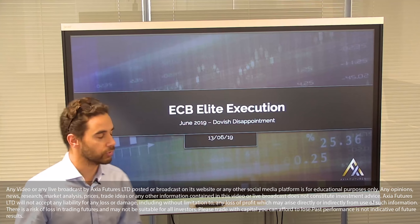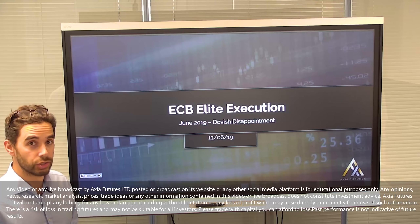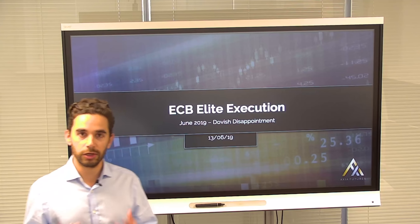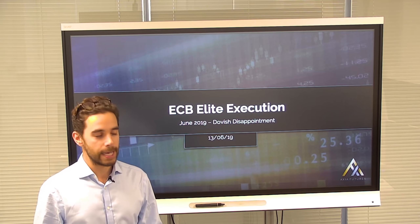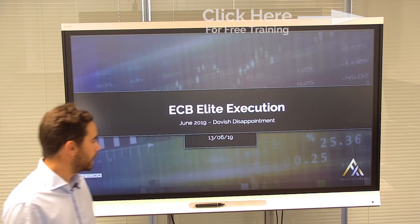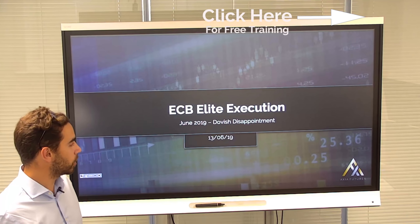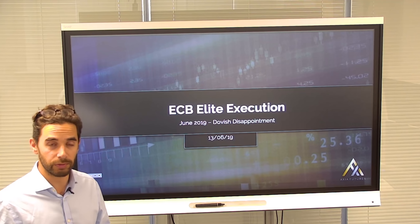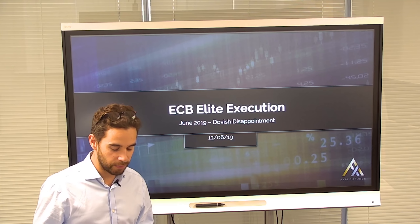Good afternoon traders and welcome to this live Axia stream where we're going to be looking at the execution of our elite Axia trader over the June ECB which occurred last week. This follows on from last week's stream, so I urge any of you watching to go back and watch that in advance, as it talks about the fundamental changes in play, the technical structure, and covers a bit more of the finer detail.